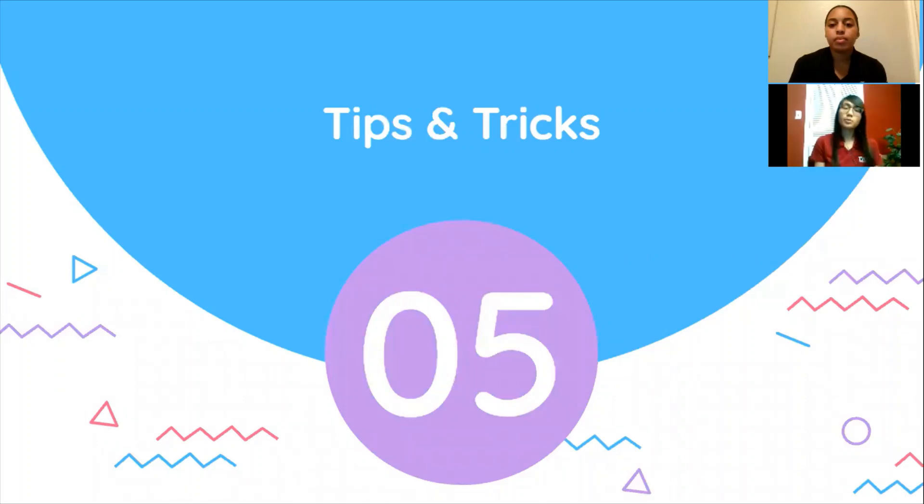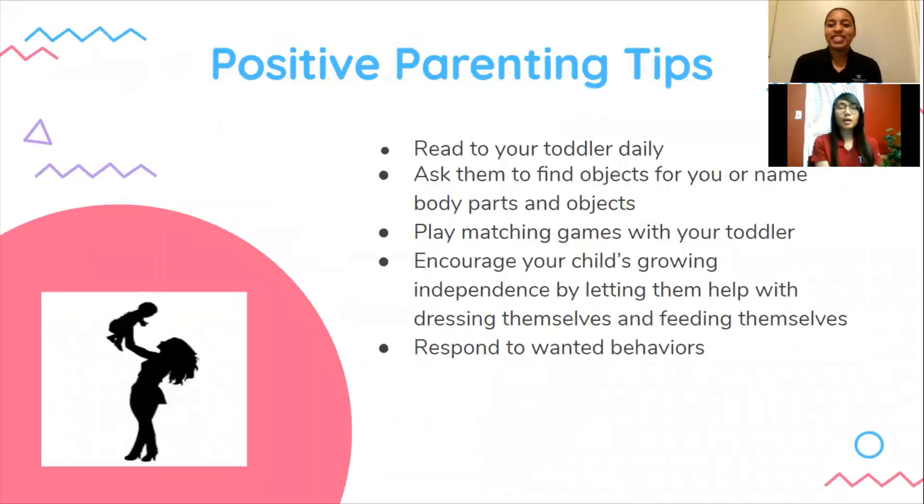Now here are some tips and tricks for parenting, child safety, and child nutrition. Here are some positive parenting tips: read to your toddler daily — it can help them learn new words as they get older. Play matching games with your toddler, as this helps with their memory. And encourage your child's growing independence by letting them help with dressing themselves and feeding themselves.